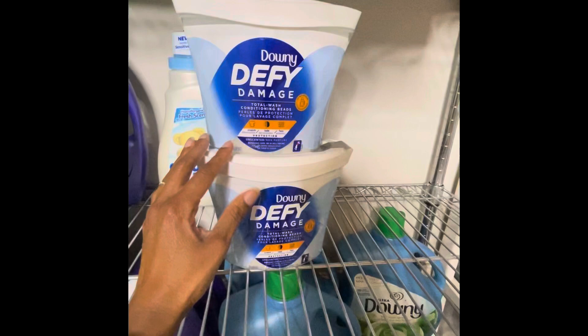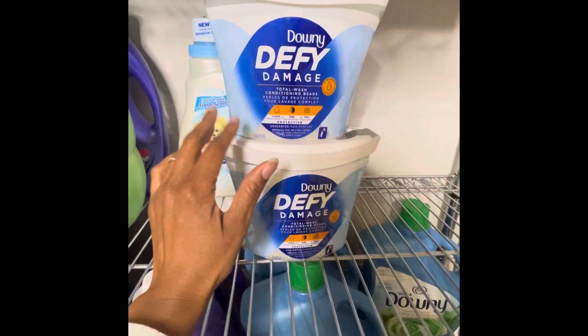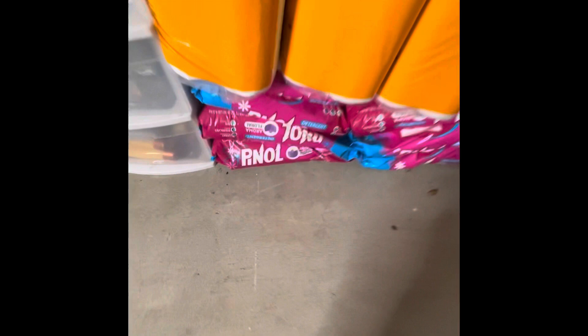Up here I just got these for basically free. This one Downy doesn't have a scent but these are like scent beads without the scent — more of a conditioner. These were on clearance for like two dollars and I had coupons, so I got these for basically free.